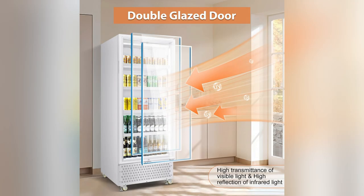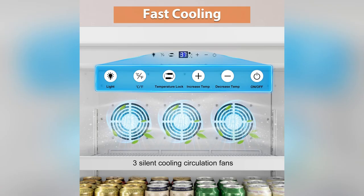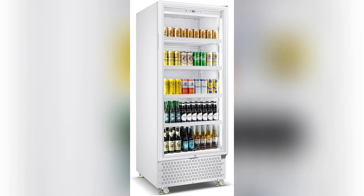With its commercial-grade durability, we never worry about drinks getting messed up. Plus, the rapid cooling fans ensure everything stays ice cold, even during those hectic work hours.